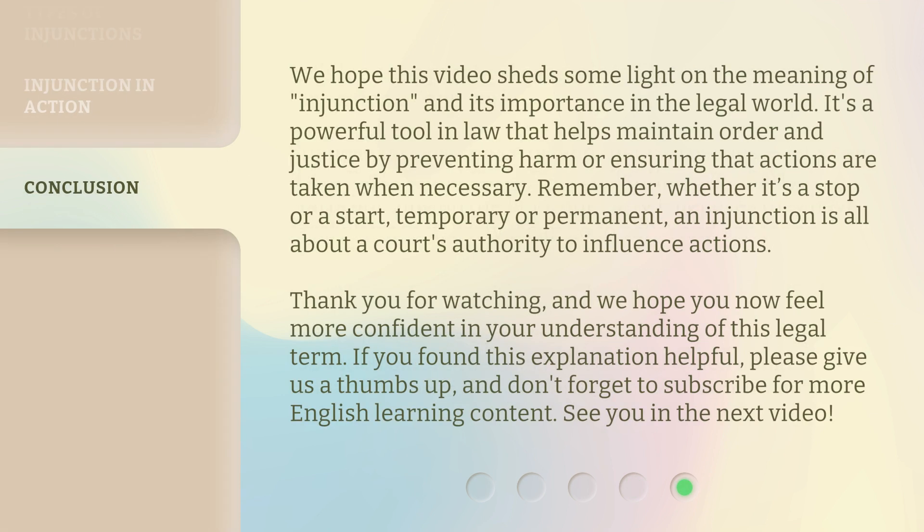We hope this video sheds some light on the meaning of injunction and its importance in the legal world. It's a powerful tool in law that helps maintain order and justice by preventing harm or ensuring that actions are taken when necessary. Remember, whether it's a stop or a start, temporary or permanent, an injunction is all about a court's authority to influence actions. Thank you for watching, and we hope you now feel more confident in your understanding of this legal term. If you found this explanation helpful, please give us a thumbs up, and don't forget to subscribe for more English learning content. See you in the next video.